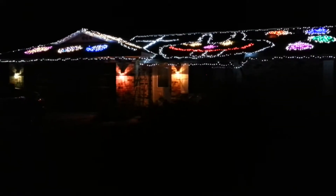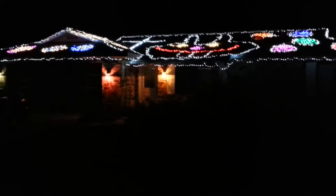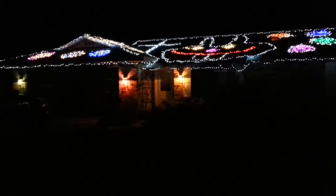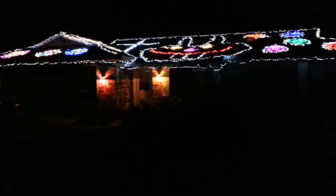I decorate for seven different holidays: Christmas, St. Valentine's Day, St. Patrick's Day, Easter, the 4th of July, September 11th, and Halloween.